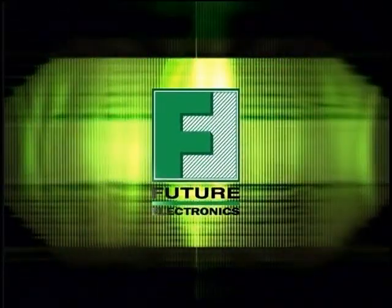We're very excited about this project, and we decided to do a little bit of a parody from the movie Space Odyssey. I hope you enjoy it as much as we have. Welcome to the Future. Future Electronics.